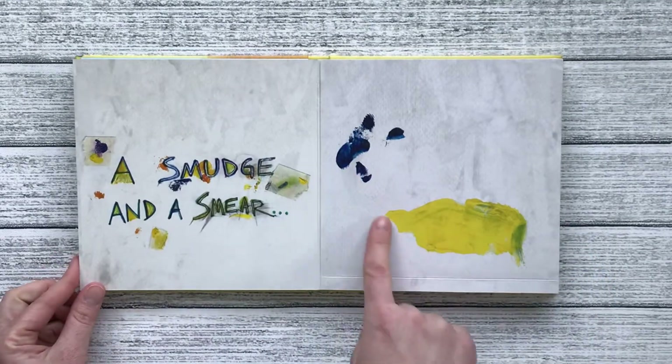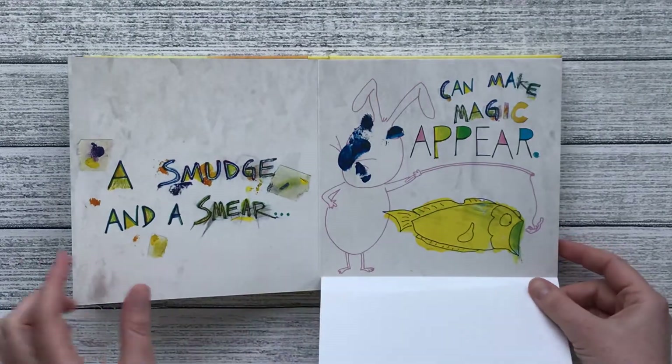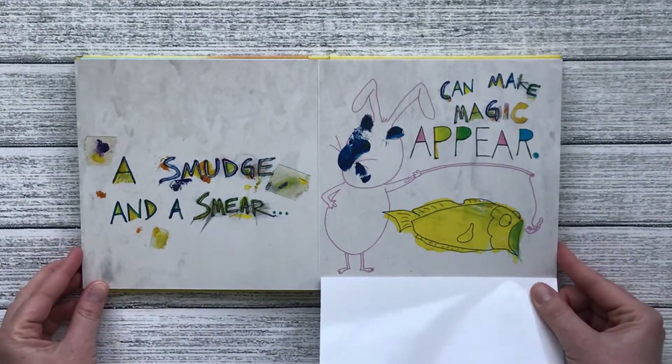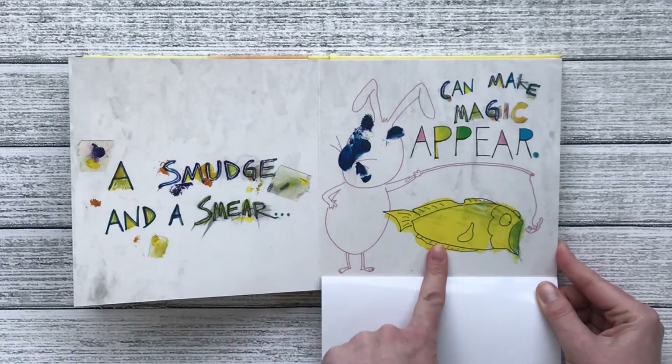A smudge and a smear can make magic appear. They turned into a bunny rabbit's face and a yellow fish.